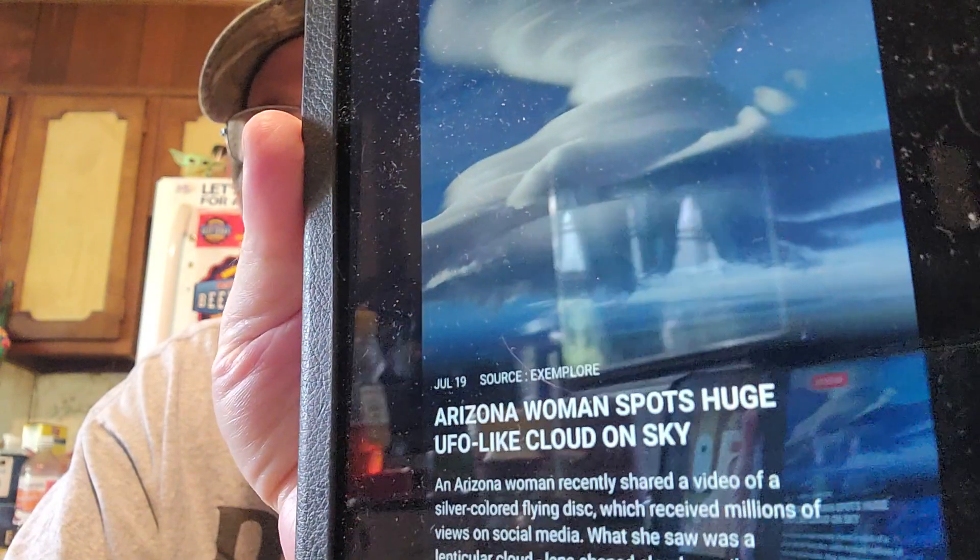Arizona woman spots huge UFO-like cloud in the sky. An Arizona woman recently shared a video of a silver-colored flying disc which received millions of views on social media. What she saw was a lenticular cloud - lens-shaped clouds easily mistaken for UFOs. They resemble the iconic silver flying saucer. In this case, the cloud's shape and density compared to other clouds gave it a silvery gray hue.